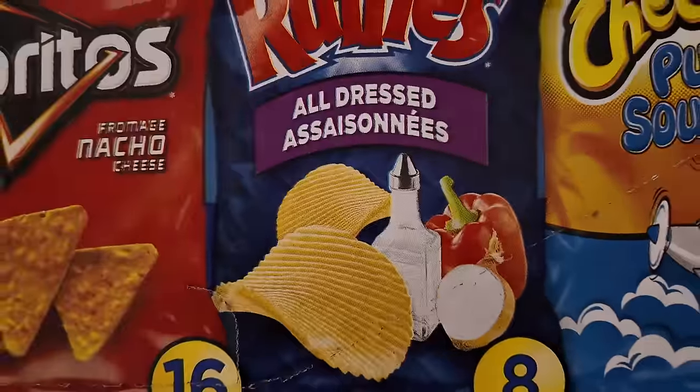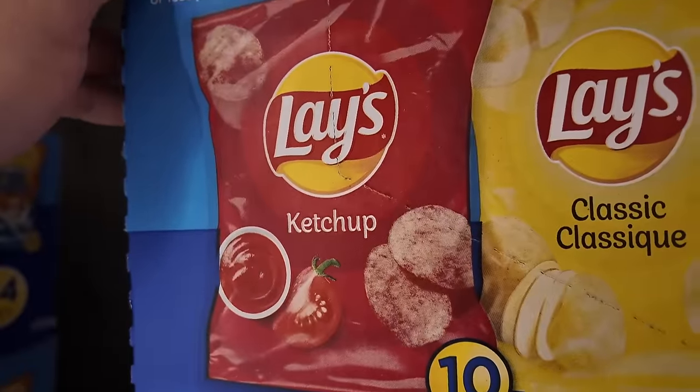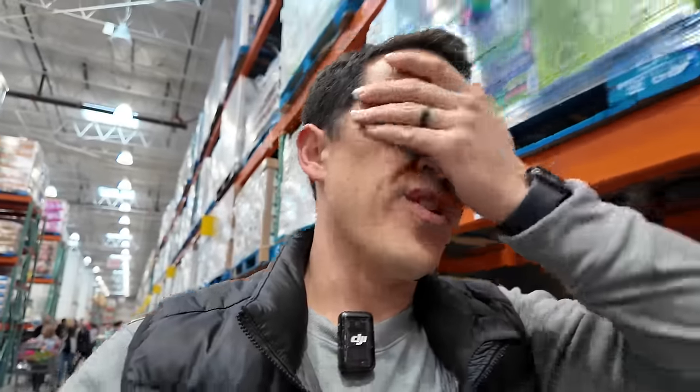They've got ketchup chips. I remember the first time I saw these — I was 18 years old at a leadership conference here in Canada. I sat down with a bunch of strangers and they had all different chips on the table. I was like, ketchup chips? I tried them once and they're pretty good. It's an interesting flavor because ketchup is a condiment you put on a hot dog or burger, not a flavor you'd eat by itself. That's why it was unusual for me and so many Americans.